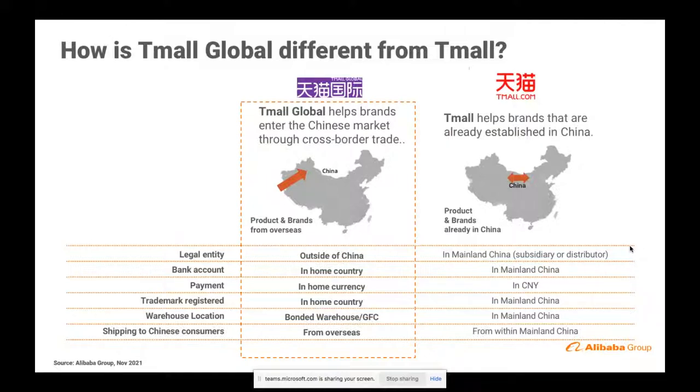What that means is you effectively sell as you do in your home country. Your legal entity, bank account, payment details, trademarks — all from the UK, France, the US, Canada, or Australia — are what you will use. It should be noted that anybody thinking to do business in China should register a Chinese trademark to protect their IP specifically for that market.